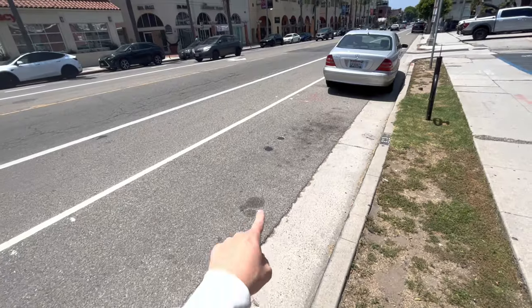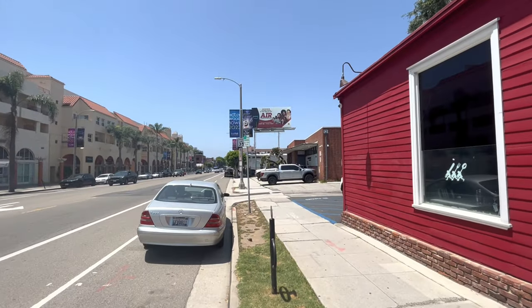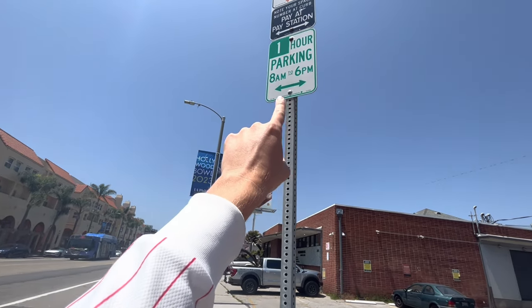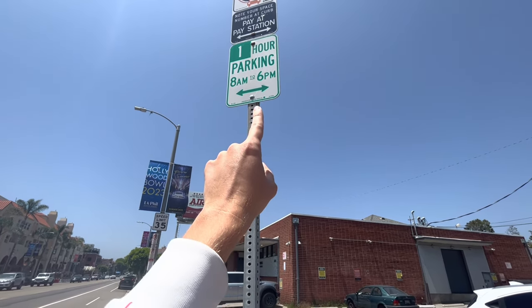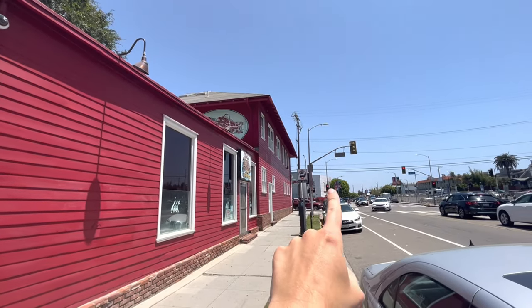Those are all the curbside colors you can find in LA. So we have found a parking spot over here. Now we check out the signs. Green signs allow us to do something, and those arrows show which way those restrictions on the signs are valid. They are valid in both directions until we see other signs, which are over there.